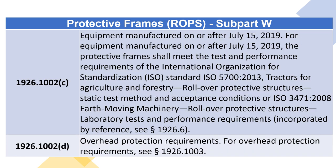1926.1002(C) — Equipment Manufactured on or After July 15, 2019. For equipment manufactured on or after July 15, 2019, the protective frames shall meet the test and performance requirements of the International Organization for Standardization (ISO) Standard ISO 5700:2013 — Tractors for Agriculture and Forestry Rollover Protective Structures Static Test Method and Acceptance Conditions — or ISO 3471:2008 — Earth-Moving Machinery Rollover Protective Structures, Laboratory Tests and Performance Requirements — incorporated by reference, see section 1926.6.